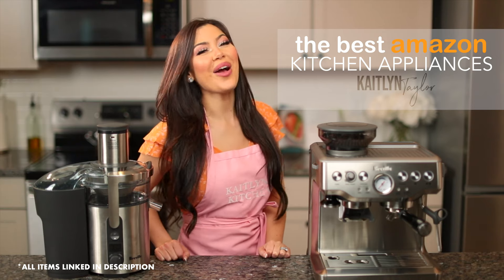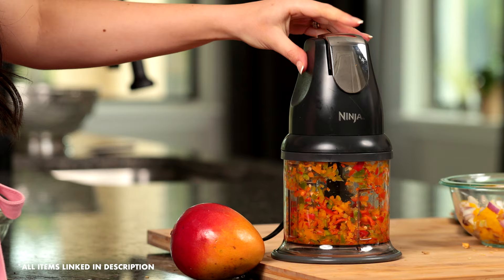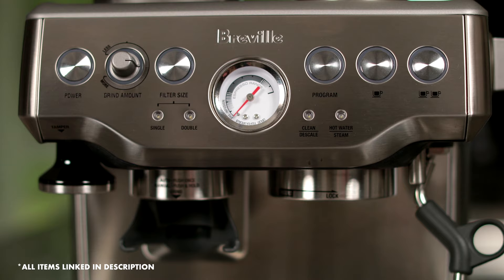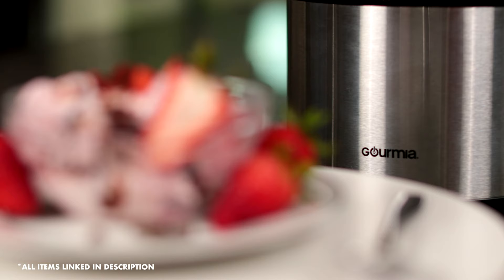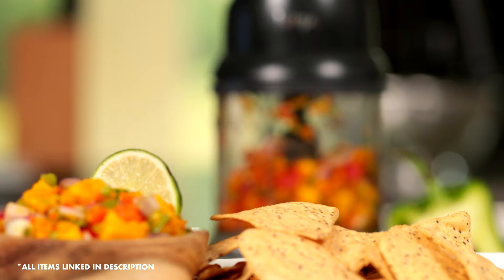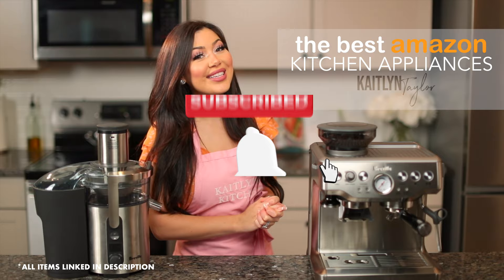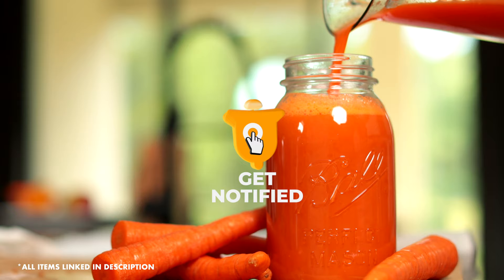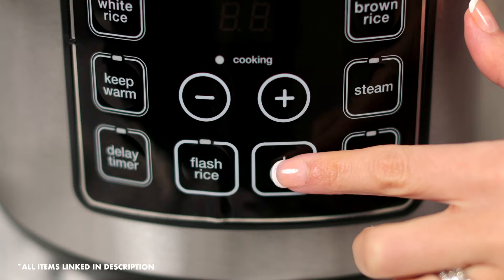Welcome back to my channel. My name is Katelyn and today I'm going to show you the best Amazon kitchen appliances. This is not a sponsored video or anything like that. These are actually my personal appliances I have had for years and used in videos. I always get asked about them and I decided I'm going to show you guys why these are the best appliances out there. Because if you're anything like me, I'm always looking at the reviews before I buy anything and I just want to save you all the time by showing you why these are so awesome.